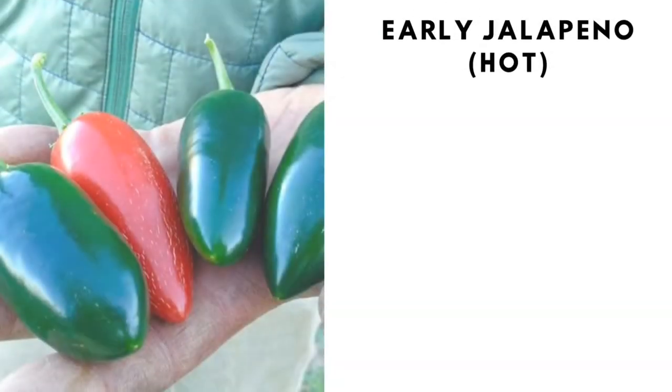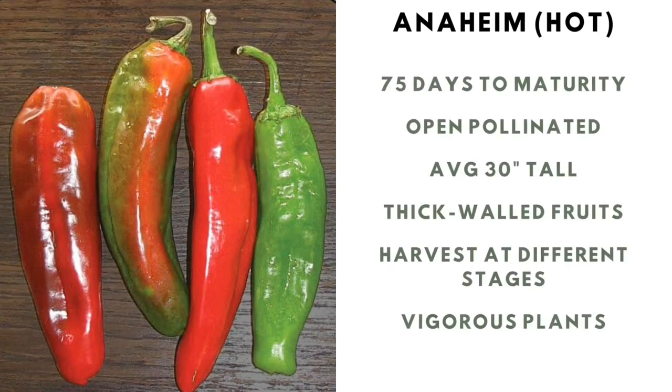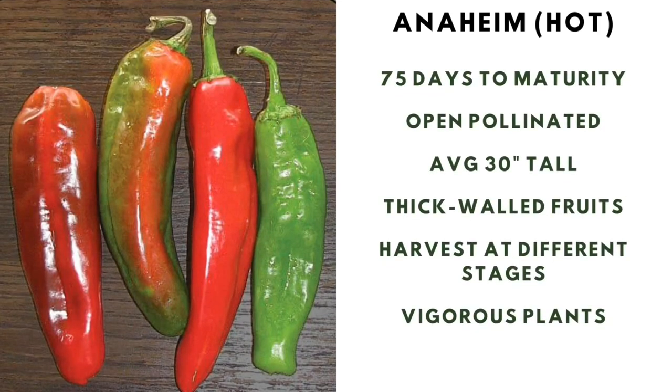Early jalapeño hot pepper: 66 to 75 days to maturity, tolerates cooler temperatures, 3-inch fruits, average height is 2 feet tall, and has high productivity. Anaheim hot pepper: 75 days to maturity, open pollinated, average 30 inches tall, thick-walled fruits, harvest at different stages, and is a very vigorous plant.